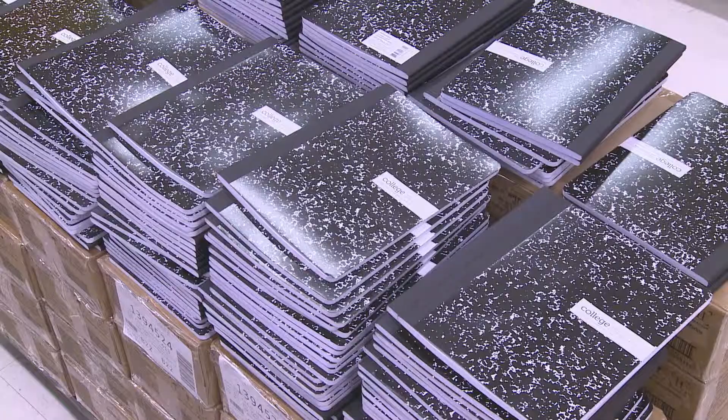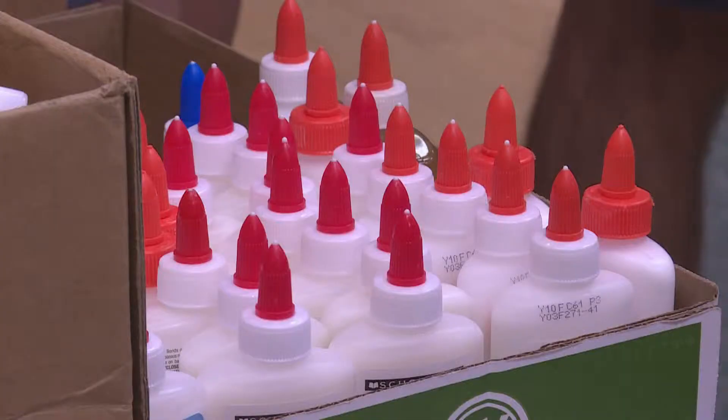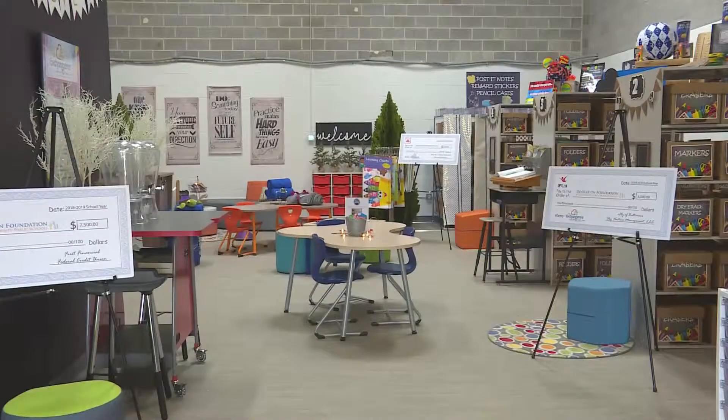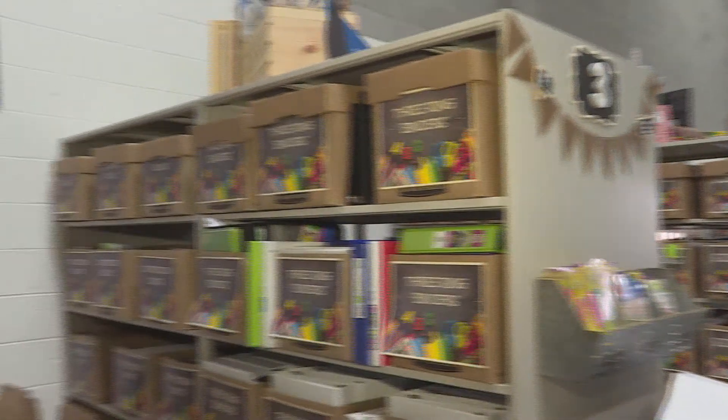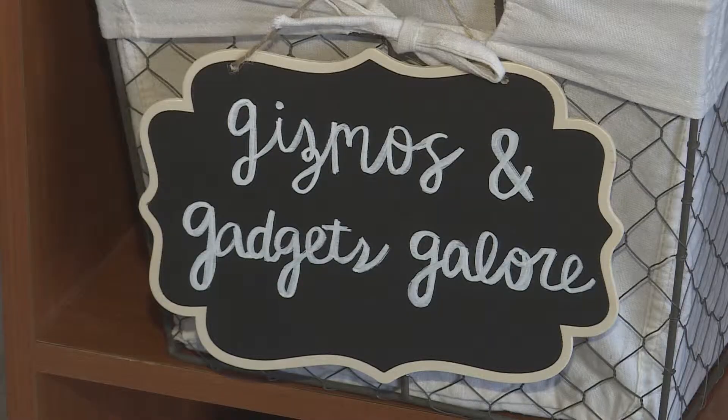In need of school supplies? Well, now there's a place for teachers to come and shop for free. The Exchangery, Gizmos and Gadgets Galore, in partnership with Merrick Companies, is a teacher resource center to build collaboration and collegiality, as well as to provide resources to Baltimore County Public School teachers. It's the vision of the foundation to have this footprint, this center, for teachers to come in to get things free — that's the four-letter word that we like in reference to supporting our teachers.